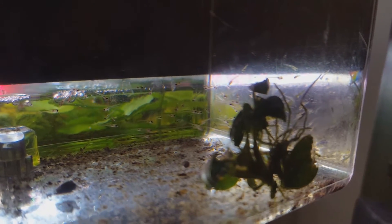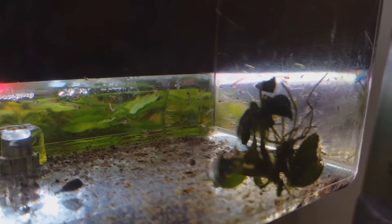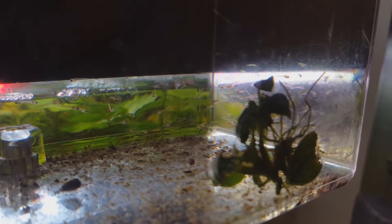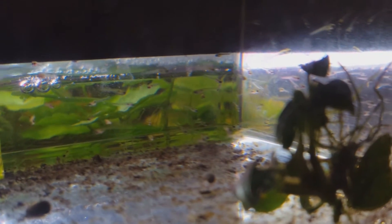Here are the fry of the peacock gudgeon. As you can see they are free swimming and pretty small. I hope they will eat well and start growing fast.